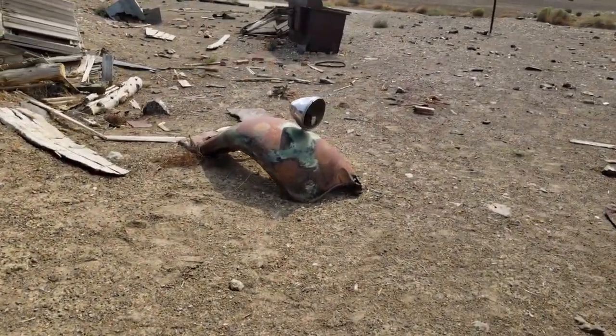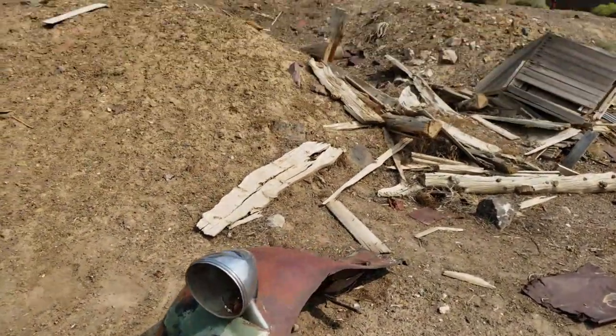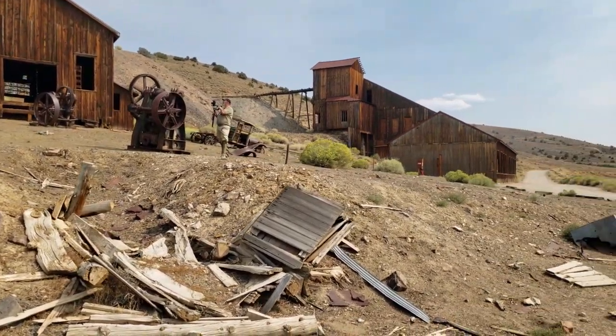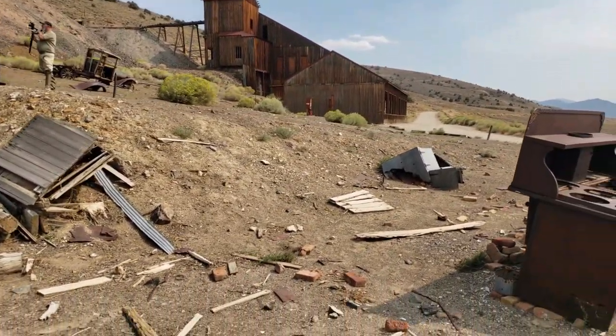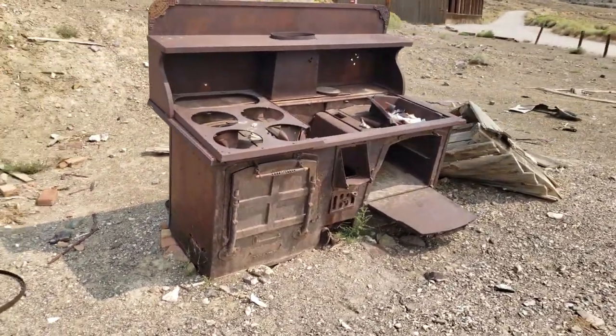We hope you enjoyed this first video in the Berlin Ghost Town series. If you liked this video give us a thumbs up. If you subscribe and hit the notification bell you can be alerted when the following videos come out. Thanks for watching. See you next week.